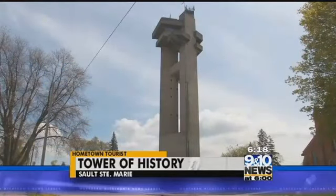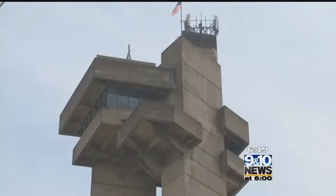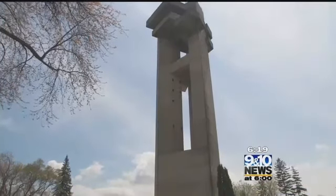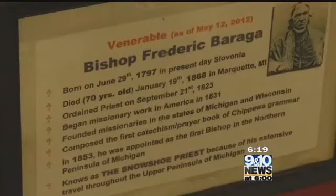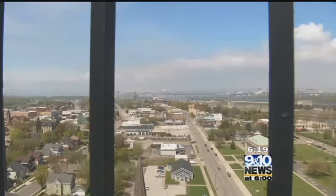When you're driving into Sault Ste. Marie and you look up — way up — one of the things that you're going to be seeing is this gray structure that stands out 210 feet. Originally built by Catholics in the area as a memorial to missionaries in Sault Ste. Marie, the Tower of History now stands as a historic icon in the Sioux.